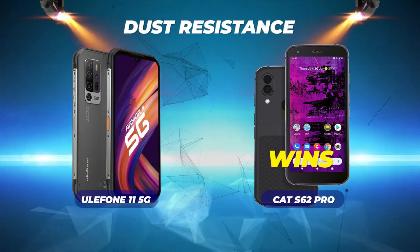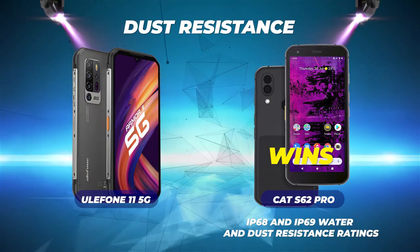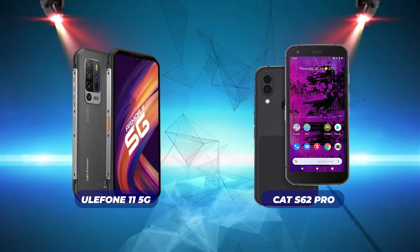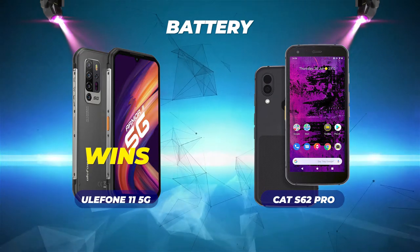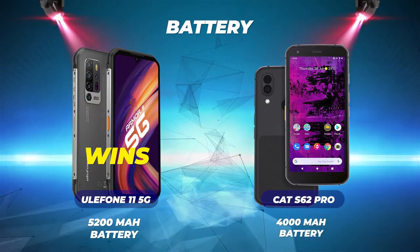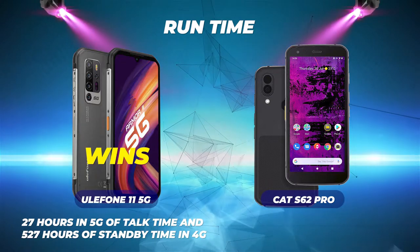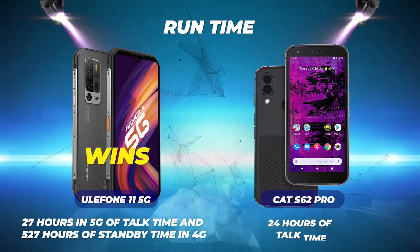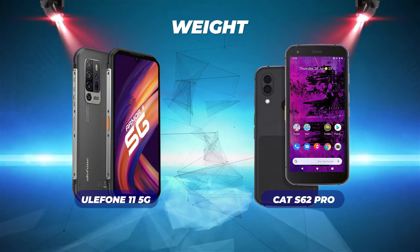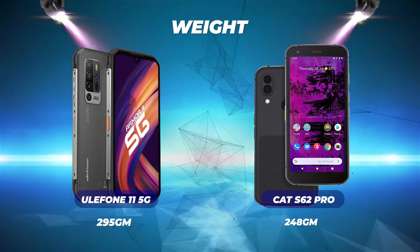Dust resistance: the CAT S62 Pro wins with both IP68 and IP69 ratings, while the Ulefone only has IP68. Battery size: the Ulefone wins — its 5200 mAh battery is 30% larger than the CAT's 4000 mAh. Run time: the Ulefone wins with 27 hours talk time on 5G and 527 hours standby on 4G, versus less than 24 hours talk time for the CAT. Weight: the CAT wins at 248 grams versus Ulefone's 295 grams — 47 grams lighter.